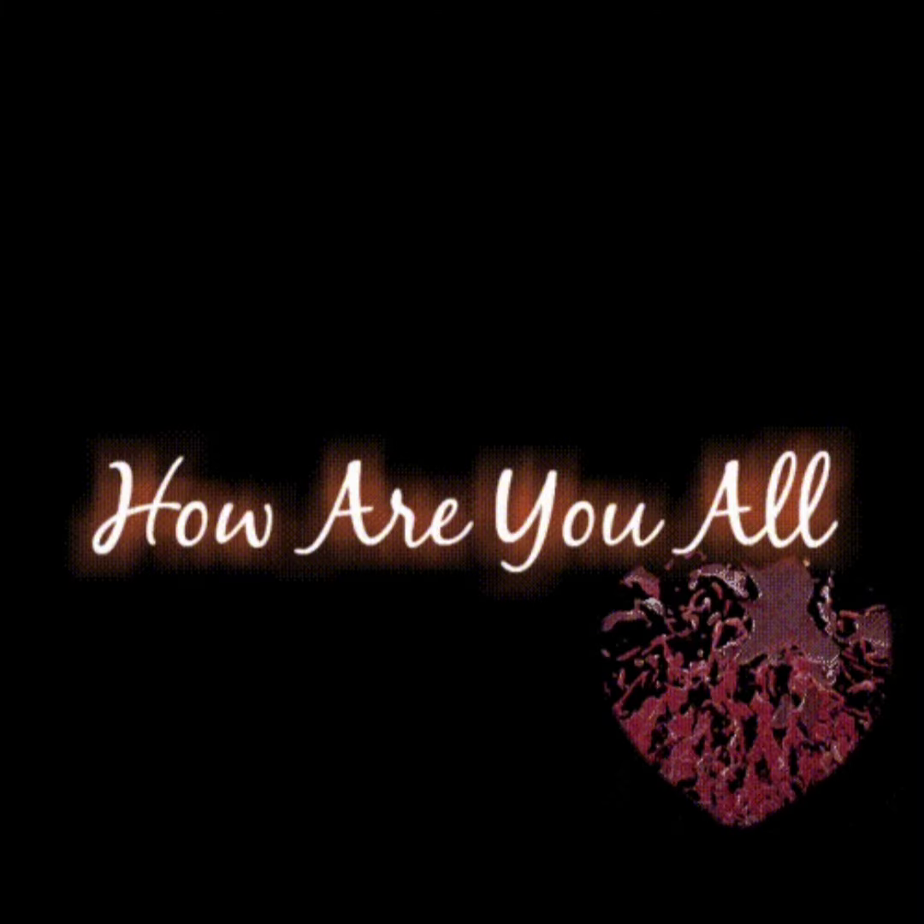Hello my dear babies. Hello my dear friends. How are you all? I hope you all are fine. Thank you.